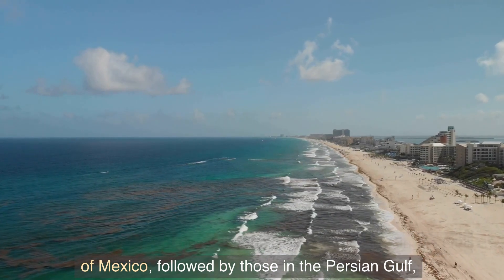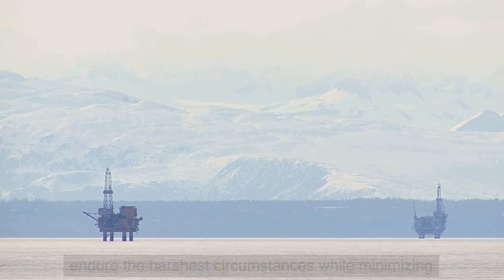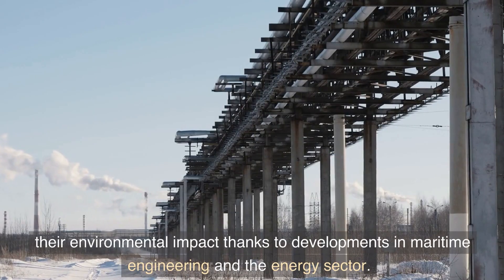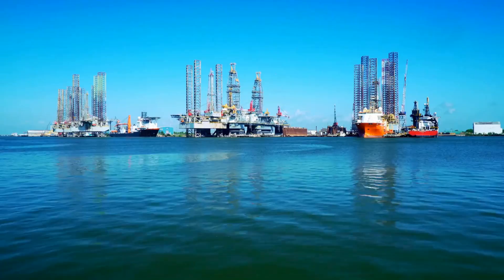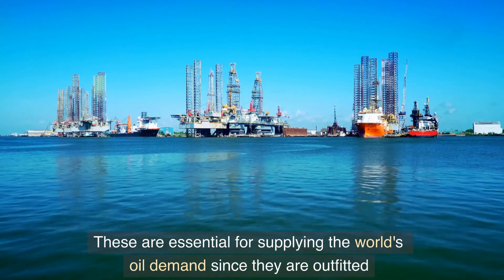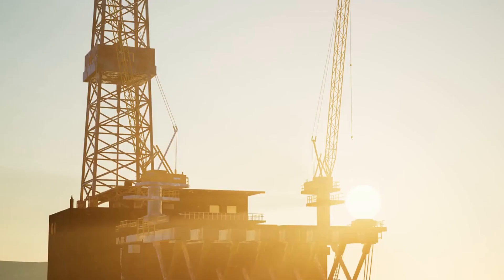The US government owns the majority of oil rigs in the Gulf of Mexico, followed by those in the Persian Gulf and the Far East. Such structures have been developed to endure the harshest circumstances while minimizing environmental impact, thanks to developments in maritime engineering and the energy sector.